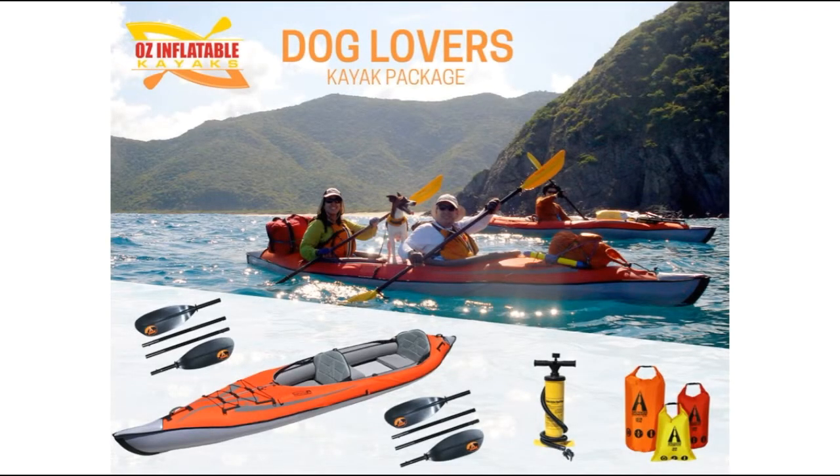Hey, this is Emily at Oz Inflatable Kayaks and this is our dog lovers package. Over the years we've had so many customers that love paddling with their dogs, and they're often wary — can you take a dog on an inflatable kayak? And I said, well, not only can you do it, it's awesome, and here's why.